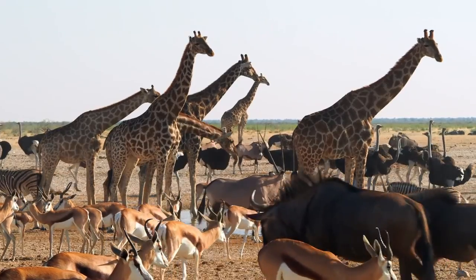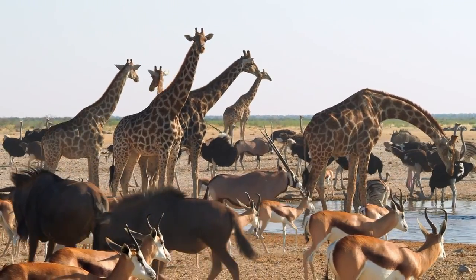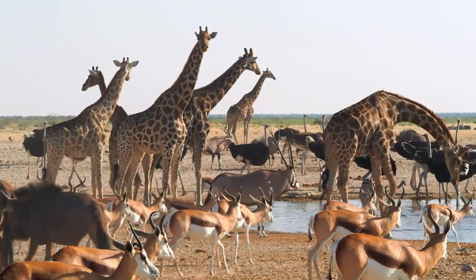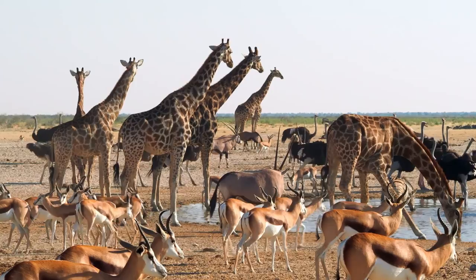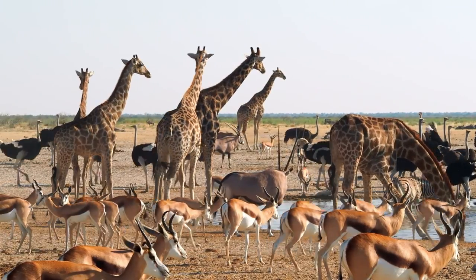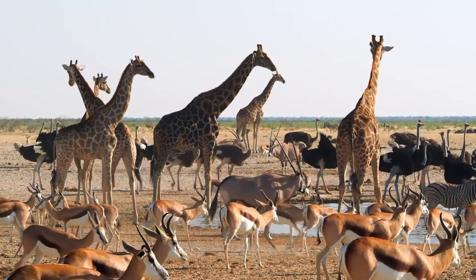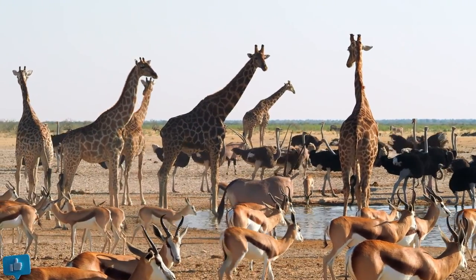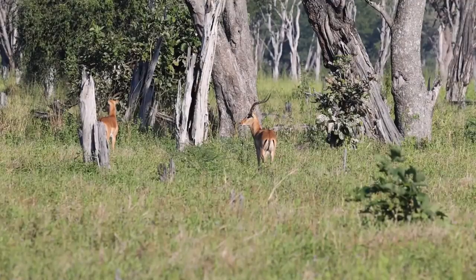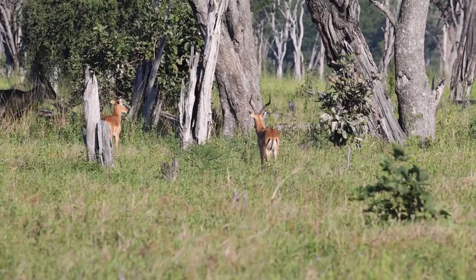The diverse habitats of Africa have shaped the evolution of both antelopes and impalas. Antelopes have adapted to survive in a wide range of environments, from the arid regions of the Sahara to the dense forests of Central Africa. Some species, like the nimble springbok, can be found in semi-desert regions, while others, like the Eland, thrive in open savannas. Impalas, with their preference for open savannas and woodland areas, have become synonymous with the iconic African landscape.